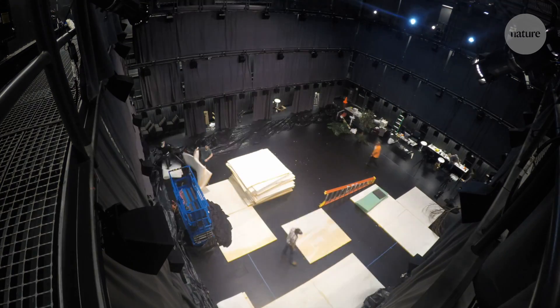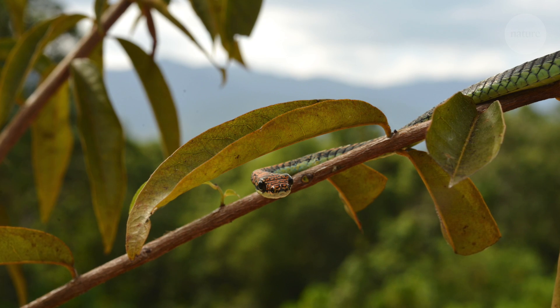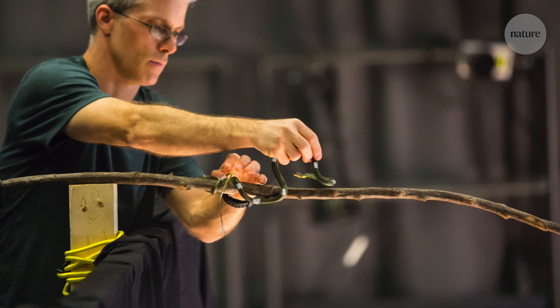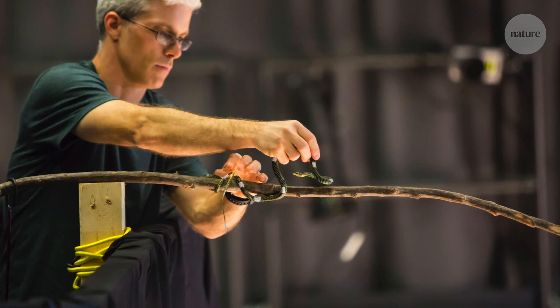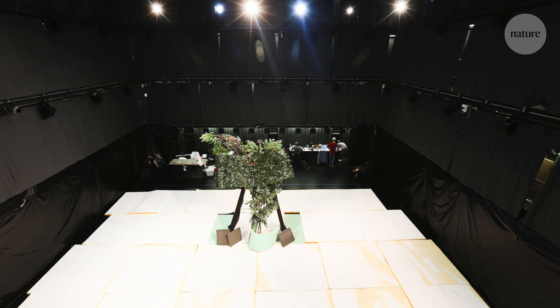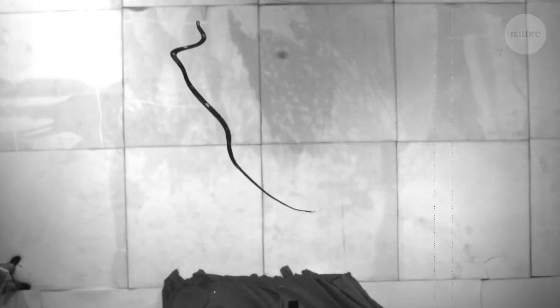The team took over a four-storey black box theatre. They covered the floor with foam and lifted the snake high into the air. Chrysopelea paradisi are tree snakes, so they're more comfortable in trees and branches, and so we had a branch for them to jump off of. In the centre of the theatre, we had also placed a big tree to give them a target to jump and glide to.